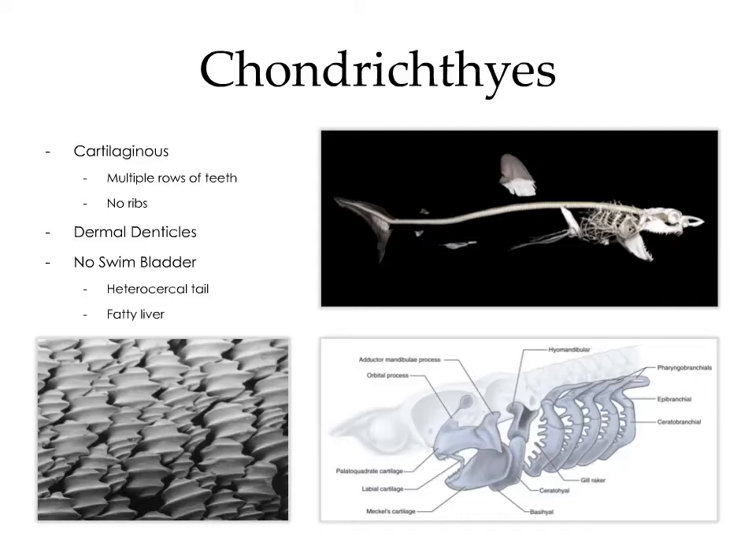Sharks don't have a swim bladder. Instead, they maintain neutral buoyancy via active and passive means. Active buoyancy is maintained via the heterocercal tail, which means the tail is asymmetrical — the dorsal aspect is a bit longer than the ventral aspect. This generates thrust with a downward trajectory, pushing the caudal end of the shark down relative to the cranial end, which keeps it in a horizontal orientation. Passive buoyancy is maintained via a fatty liver, given that lipid is less dense than water.